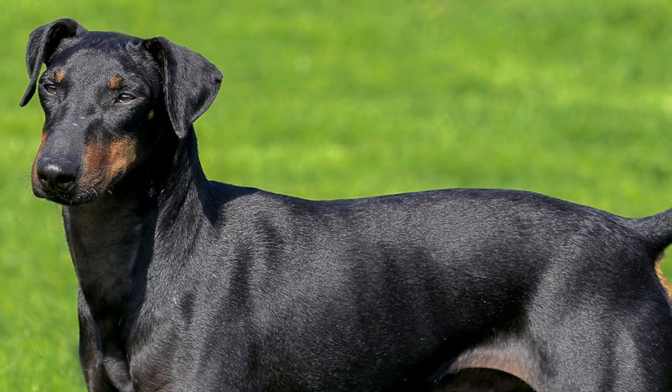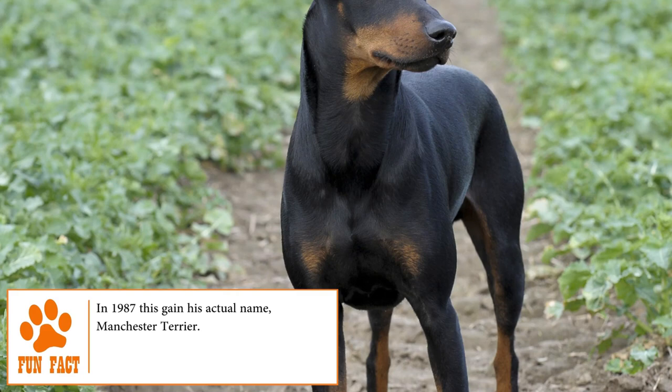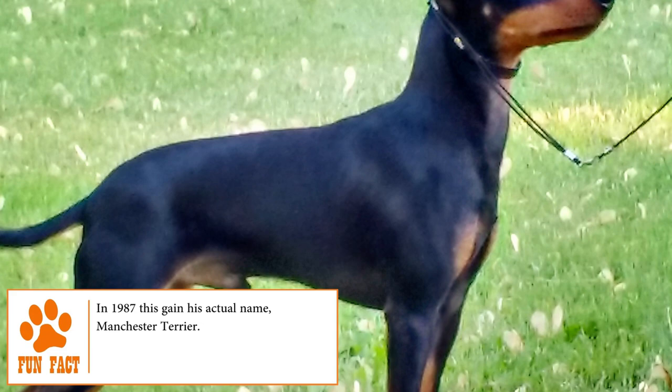Health. Even if the Manchester Terrier can live up to 16 years, he may suffer from diseases such as hypothyroidism, Legg-Perthes disease, deafness, dislocation of the patella, progressive retinal atrophy (PRA), von Willebrand disease (VWD), diabetes mellitus and cardiomyopathy.